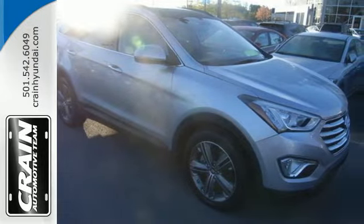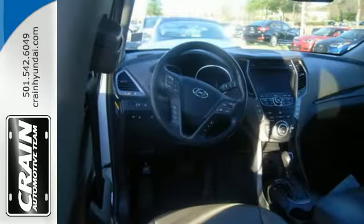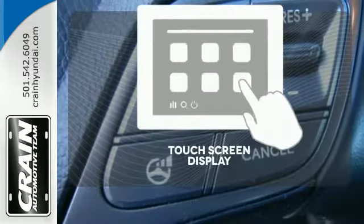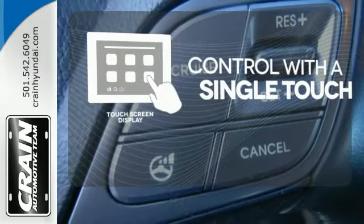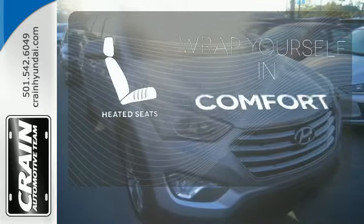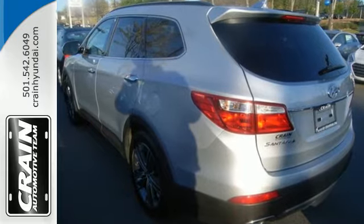Hyundai decided to skimp on nothing. You'll enjoy the multi-function steering wheel and audio input jack. Get in and get going with Proximity Key. Your entertainment and communications are seamlessly controlled with the touchscreen display. Ward off the chills with the heated seats. This Santa Fe is the perfect fit for your busy lifestyle.